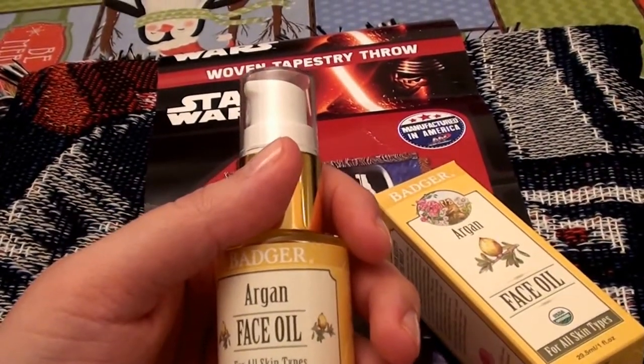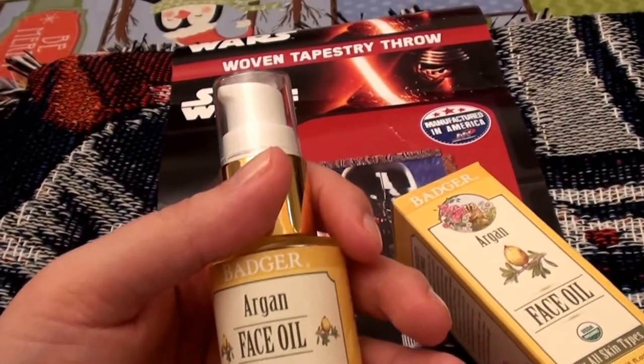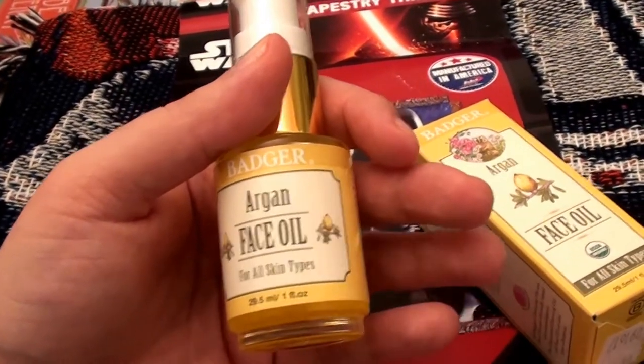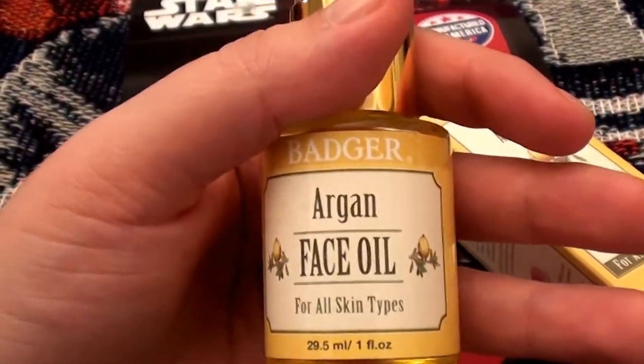If you're familiar with my channel, I've done a ton of product reviews on Badger products. I love their oils — I love their face oils, their cleansing oil for the face. So I love this formula as well, though I have actually never tried this one before. This is the argan oil face oil.